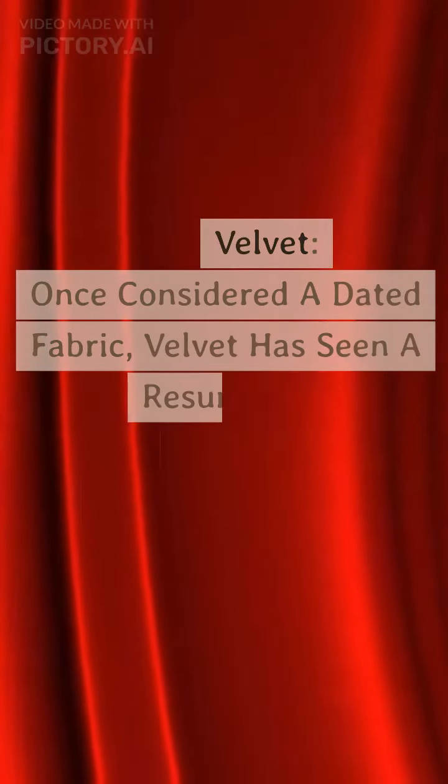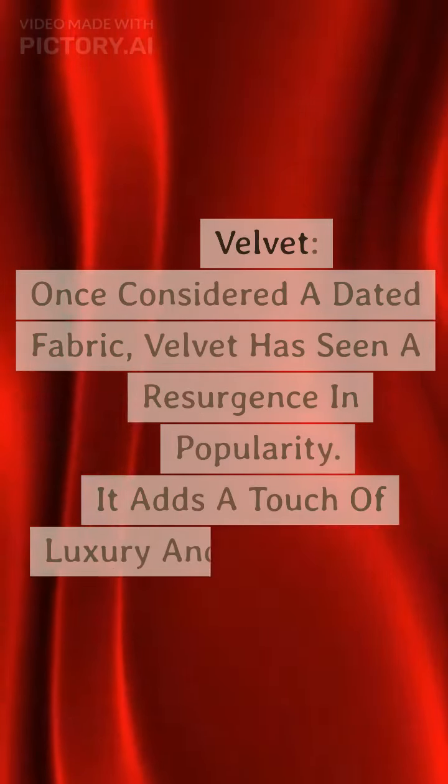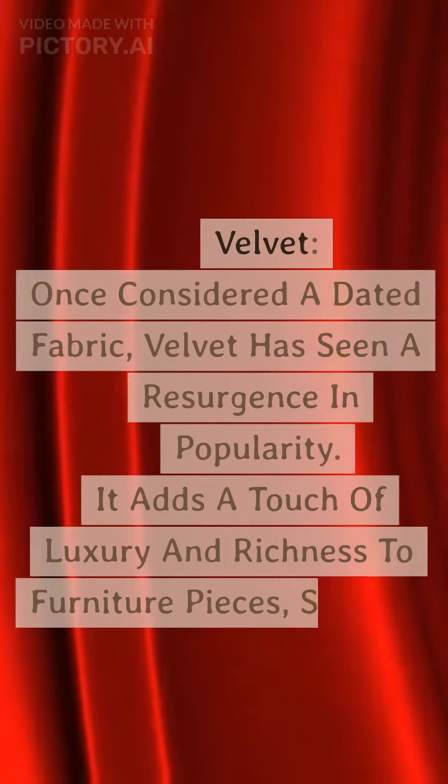Velvet — once considered a dated fabric — has seen a resurgence in popularity. It adds a touch of luxury and richness to furniture pieces such as sofas, chairs, and ottomans.